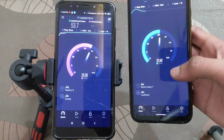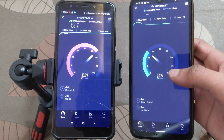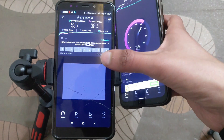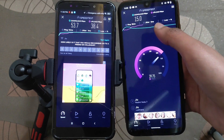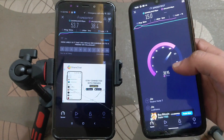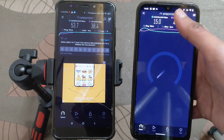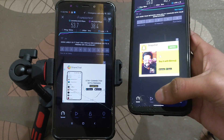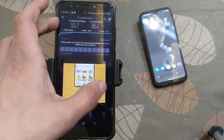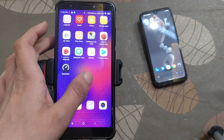Internet speed is good in this ROM, no doubt, but there may be some frequency issue with this device. I have tested it — the internet speed was amazing on this Redmi 5 device with Pixel Experience ROM. Later we will check out the Pixel Experience ROM for Redmi Note 7 as well. Internet speed is good but the overall performance of this ROM is not good for daily usage.